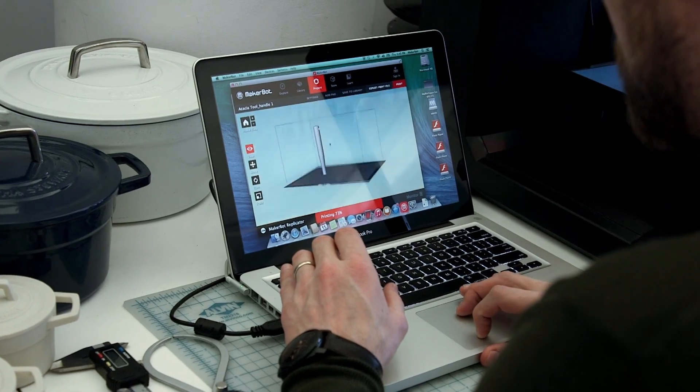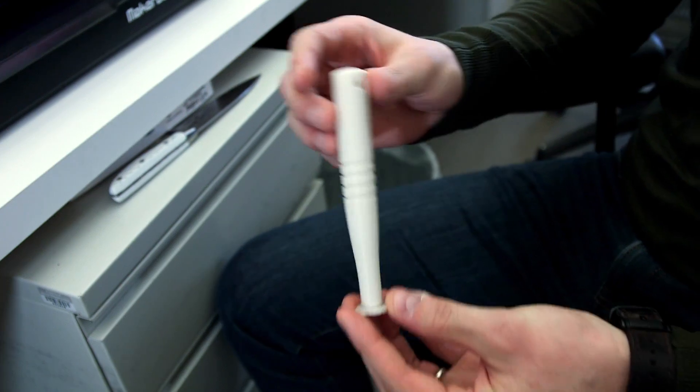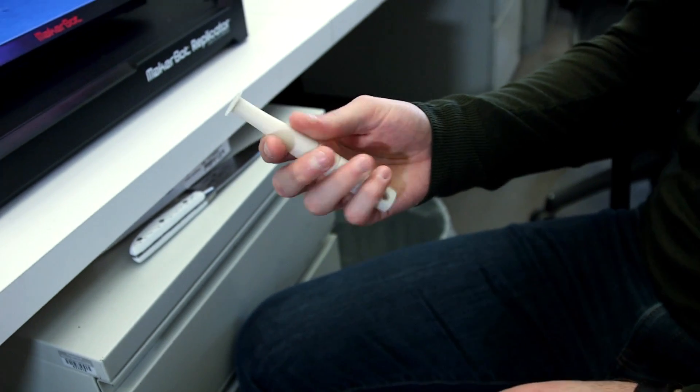It might not be the actual material, but if it's 3D printed on a MakerBot, it gives you more of just the shape of what it's going to be — and the ergonomics of how it's going to feel.